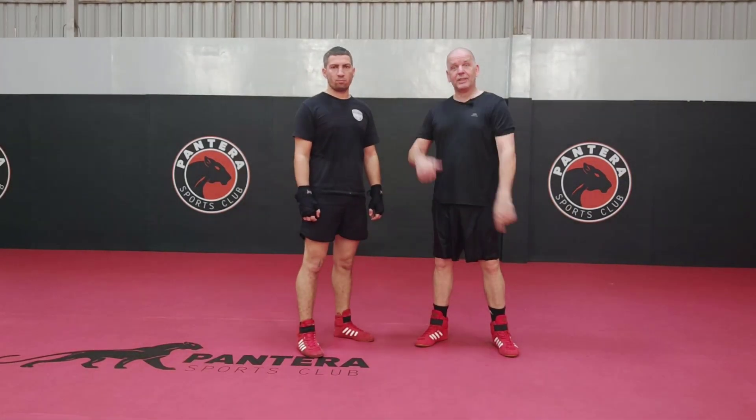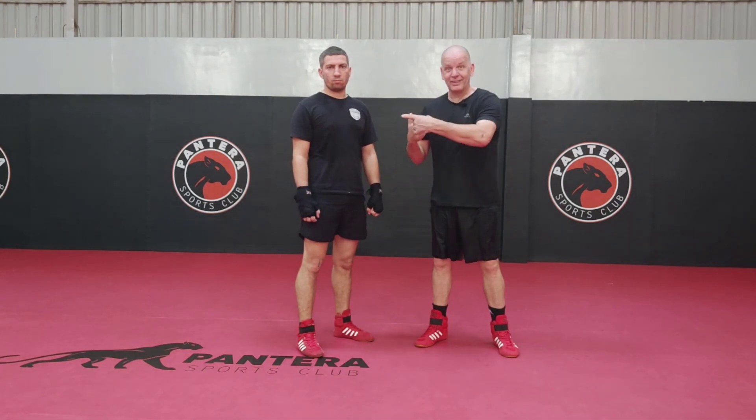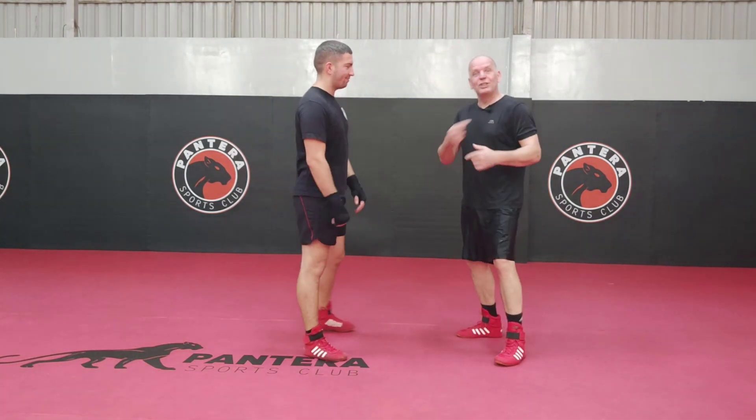Hello. Back down the gym again. Guess who's with me? Theodore. Now then, shoulders.